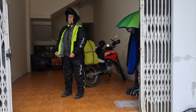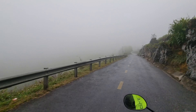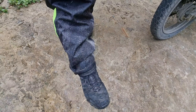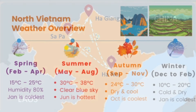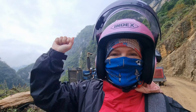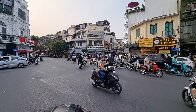Number six: Packing. When packing for northern Vietnam, bringing warm clothes and layers is not just a suggestion but a strategic necessity. Despite the country's tropical climate in many regions, northern Vietnam is characterized by cooler temperatures and varying weather conditions. The region experiences chilly winters with temperatures dropping considerably, especially in the mountainous areas of Sapa and Ha Giang. In the north, layers will be your best friend.